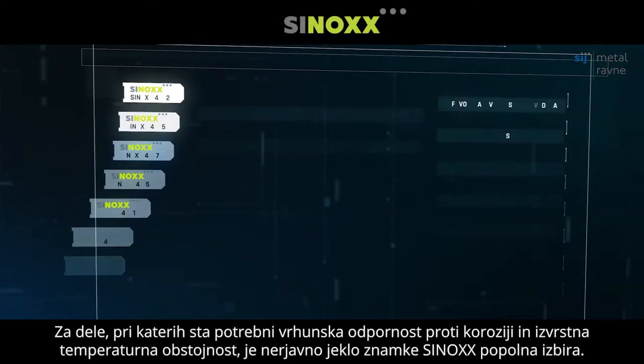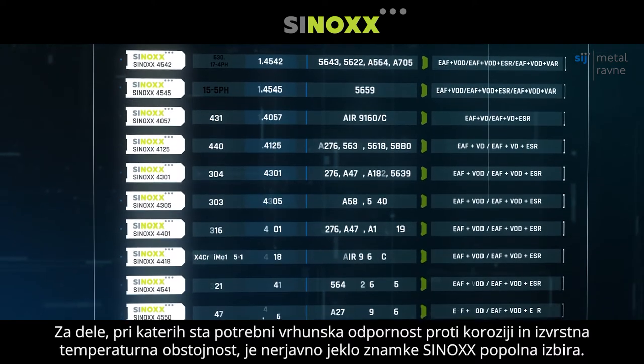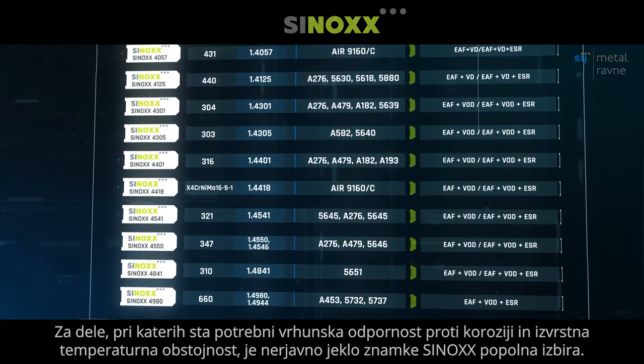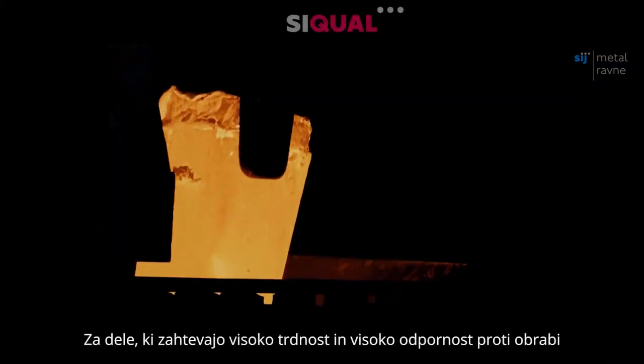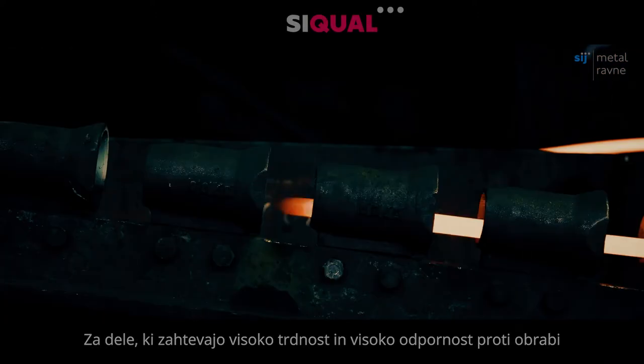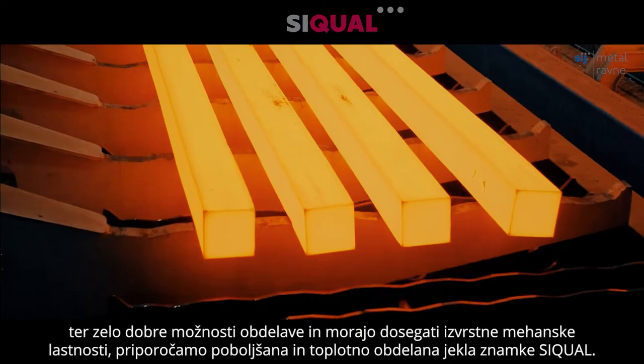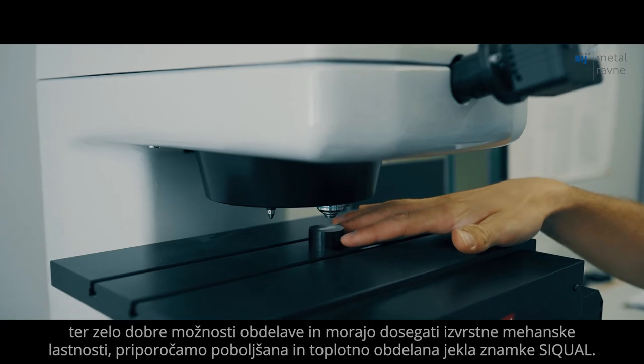For parts for which superior high-strength corrosion resistance and temperature resistance are required, Sinox stainless steel is the perfect choice. For parts requiring high strength, abrasion resistance with high fabrication qualities and high mechanical properties, CQOL quenched and tempered steels are preferred.